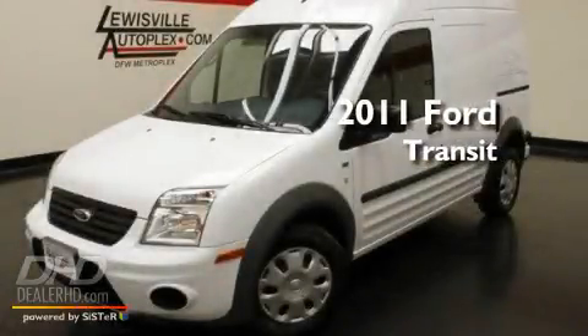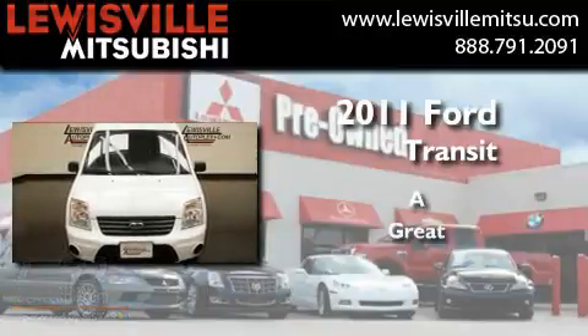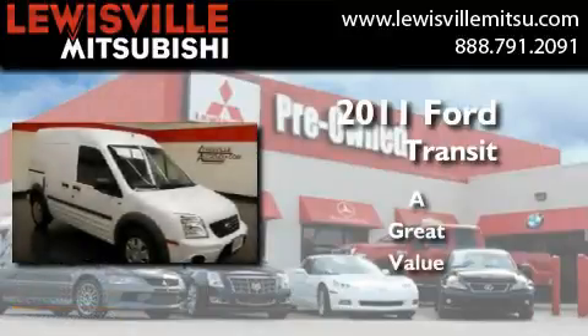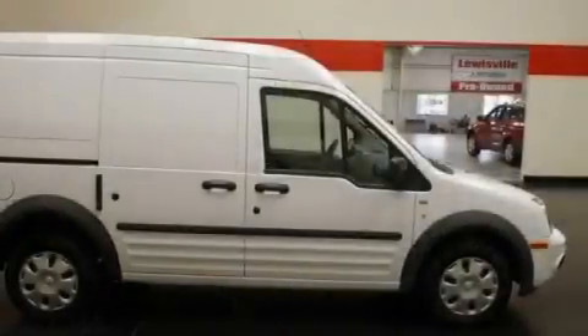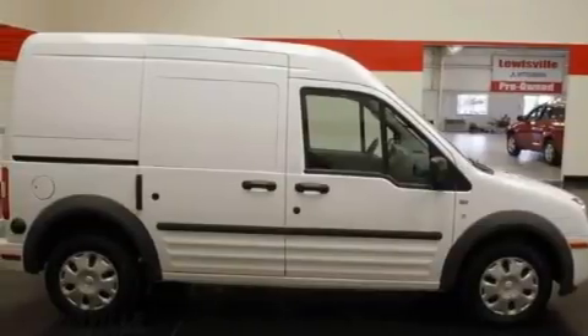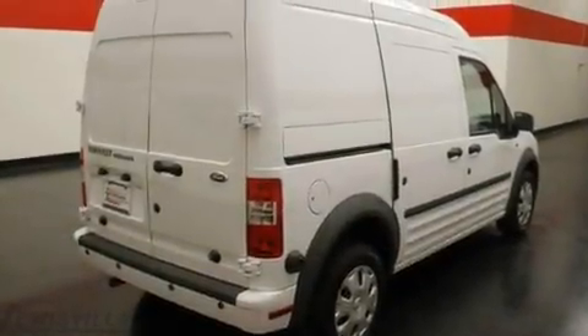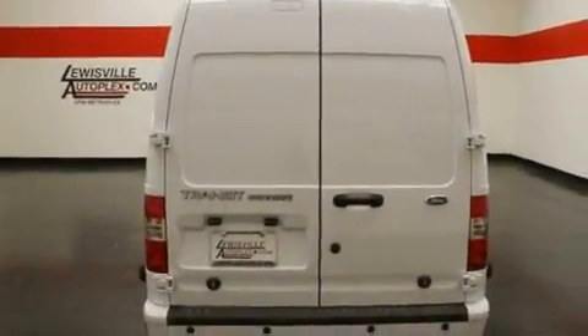This is a 2011 Ford Transit Connect. Its top features include air conditioning, cruise control, a keyless entry system, a CD player, a security system, privacy glass, rear fog lamps, a low tire pressure indicator, and an anti-lock braking system.